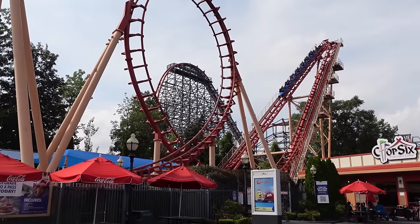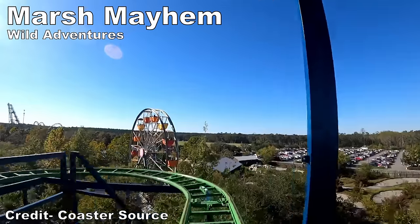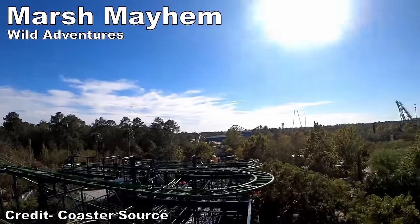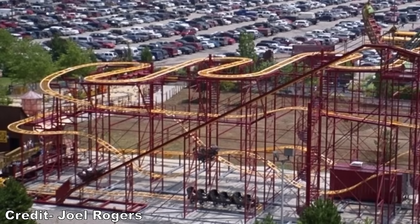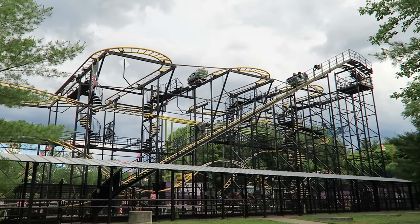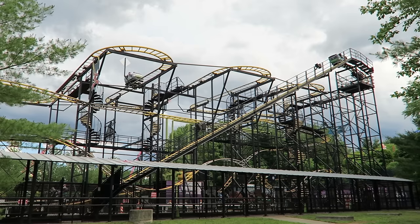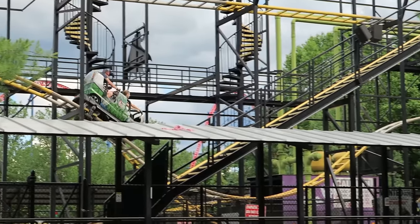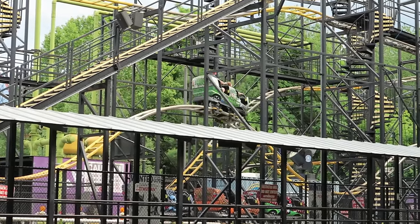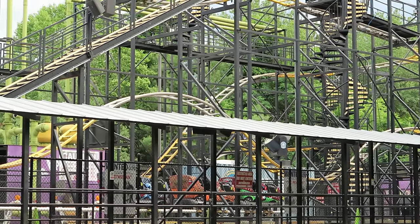My favorite parts are the tummy-tickling drops as you fall down the spikes. Up next would likely be Marsh Mayhem at Wild Adventures or Roadrunner Express at Kentucky Kingdom. The latter was also relocated to Six Flags New England, where it now runs as Gotham City Gauntlet. These are Mauer Wild Mice. The hairpin turns at the start have some strong laterals. Then the bunny hills in the second half can offer some pops of airtime if they aren't braked too severely. You just need to watch out for the brakes in this one.